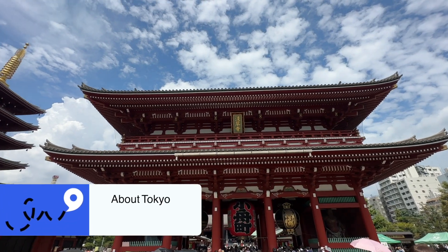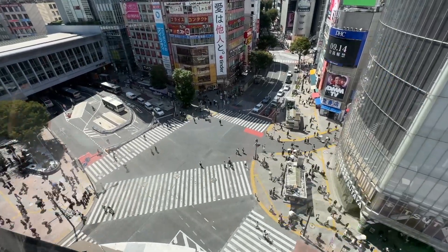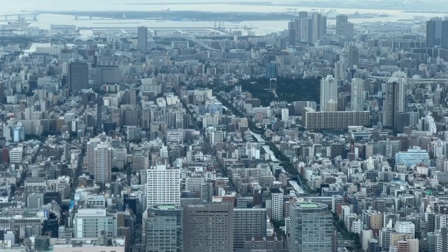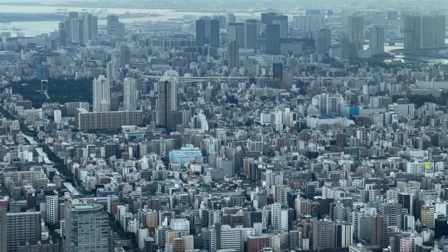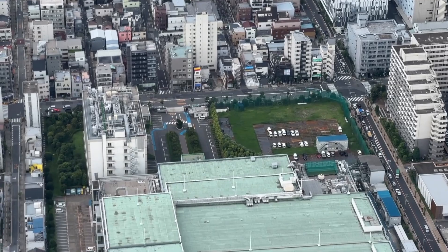Tokyo is the bustling capital of Japan, where ancient traditions meet modern innovation. From serene temples to vibrant street crossings, this city has it all. It is actually a megacity of 26 individual cities with a population of 14 million people. There's actually too much that you can see in Tokyo in one visit.